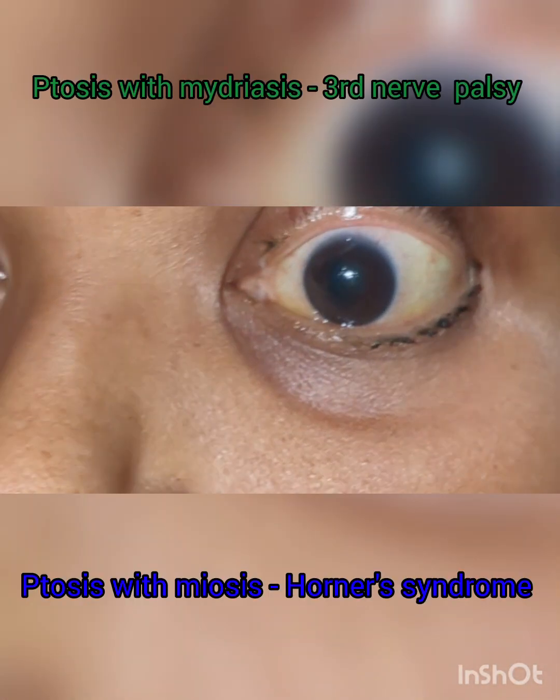The thumb rule is that whenever there is ptosis with mydriasis, it is suggestive of third oculomotor nerve palsy. And whenever there is ptosis with miosis — that is, a constricted pupil — it is suggestive of Horner's syndrome.